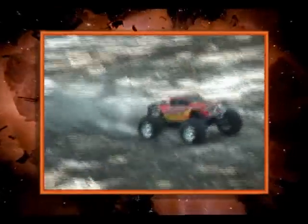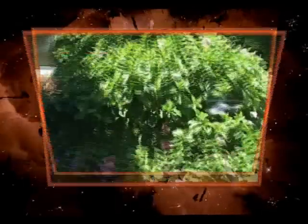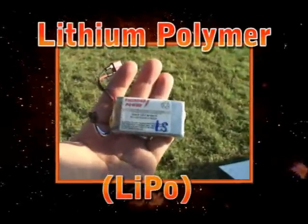What does this RC plane, this car, this helicopter, and this storm launcher all have in common? They all use the most dangerous battery in the world: lithium polymer.